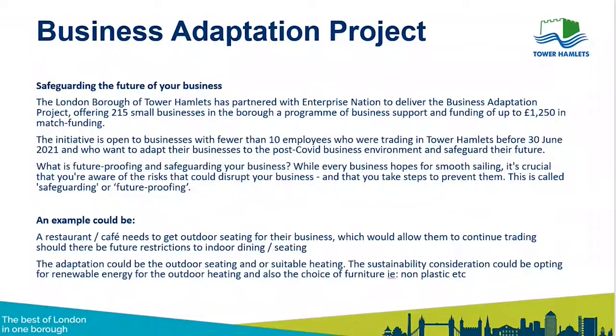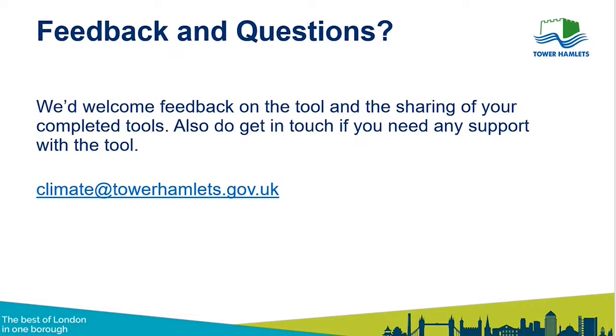Colleagues from the Business Enterprise team will be able to answer any questions on the grant. Thank you for listening — we'd love feedback on the tool. If you use it, please do share what you fill in with us so we can see if it's working and fit for purpose. If you have any questions or can't remember anything, feel free to contact us at the email address shown — one of us will pick it up and we'll be happy to help.